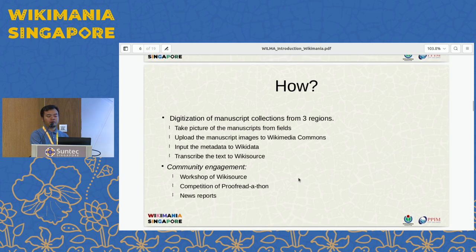The program itself has two main activities. First is digitization of the manuscript — taking pictures, uploading to Wikimedia Commons, inputting metadata to Wikidata, and transcribing the manuscript. That's about gathering information about the manuscript.